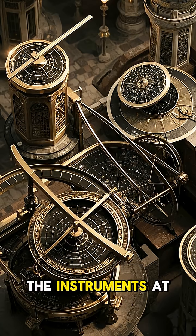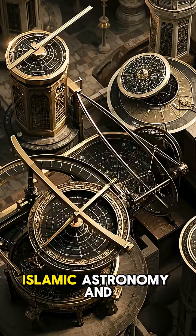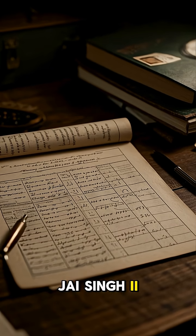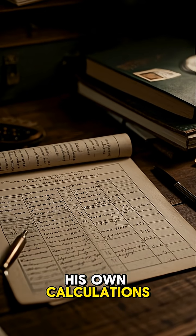The designs of the instruments at Jantar Mantar are based on ancient Indian astronomy, Islamic astronomy, and Greek astronomy. Jai Singh also collected astronomical tables and made his own calculations to refine them.